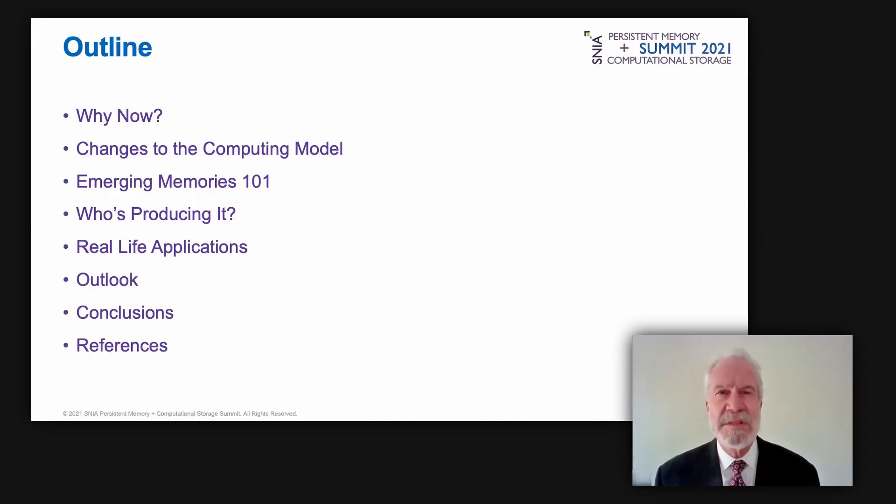In this presentation we'll explain why emerging memories are suddenly poised to replace established technologies like flash and DRAM, what that means to the computing community, and how it will change system and software architecture. We will detail four leading emerging memory technologies, then look at the first movers and their early customer applications.